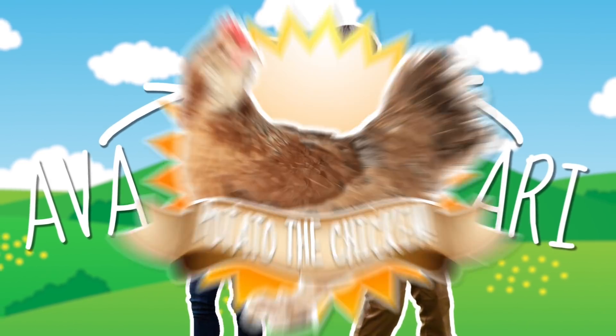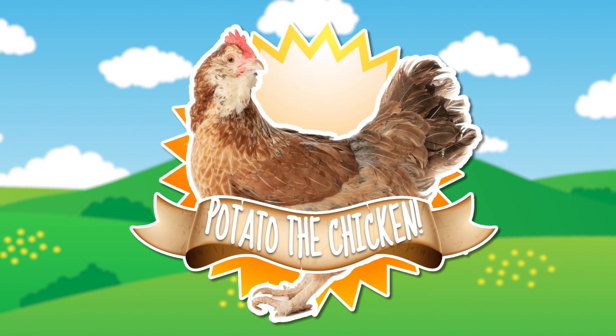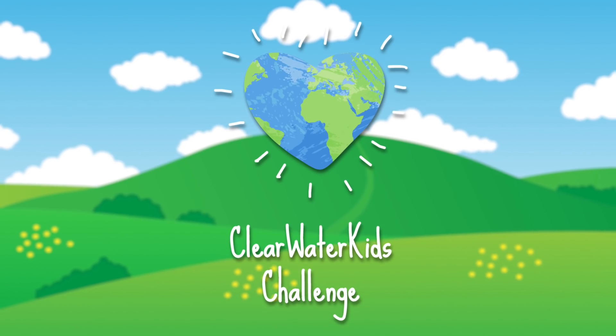I'm Ava. And I'm Ari. And this is Potato the Chicken. Welcome to Clearwater Kids Challenge.